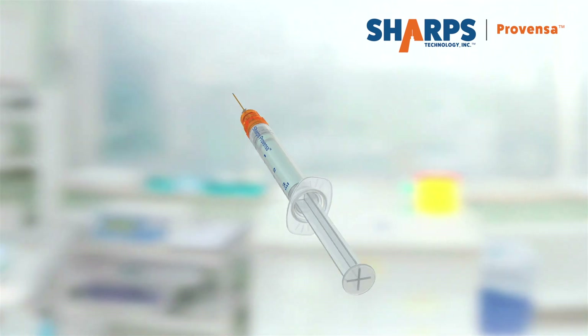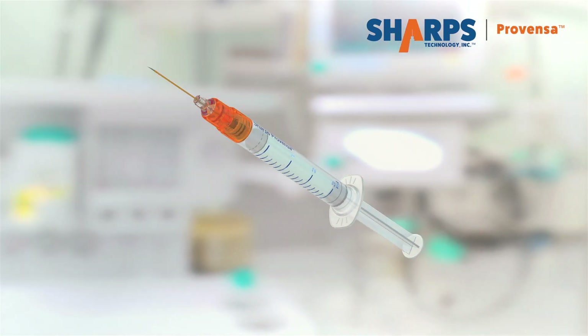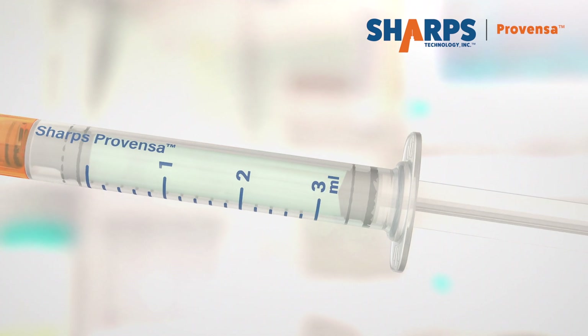Sharps Technology introduces Sharps Provenza, a world-first smart safety syringe platform designed like no other.